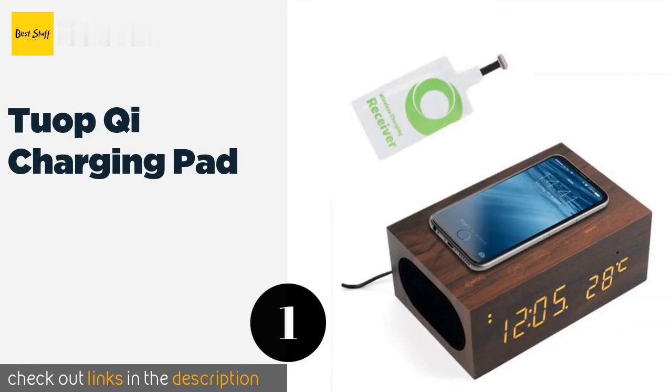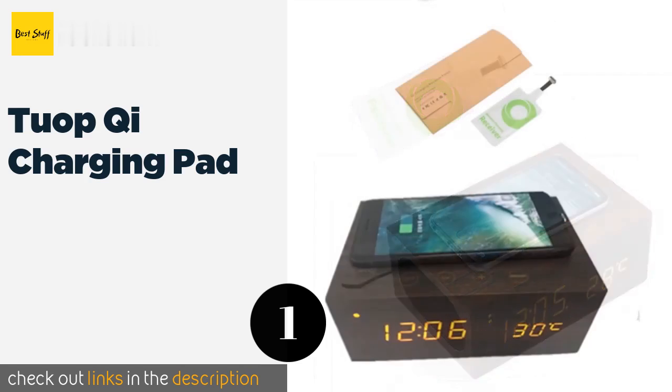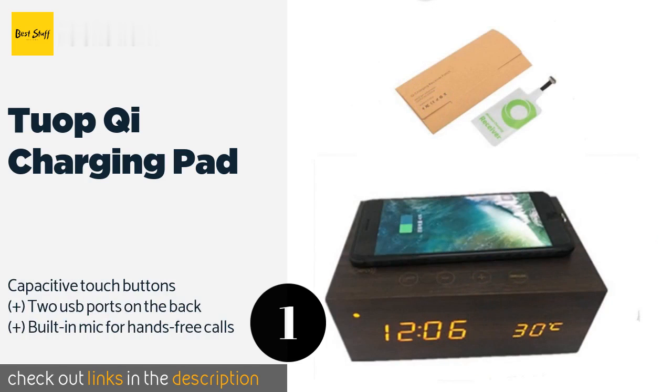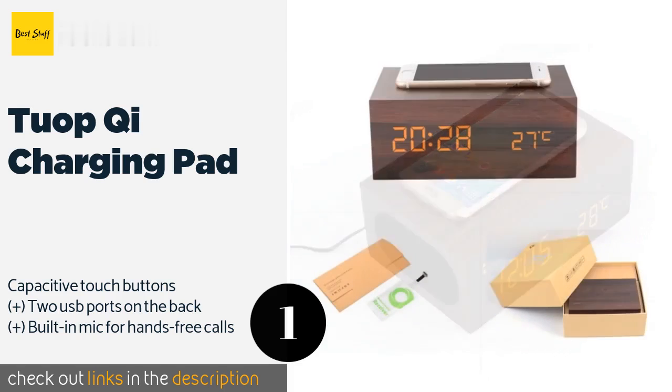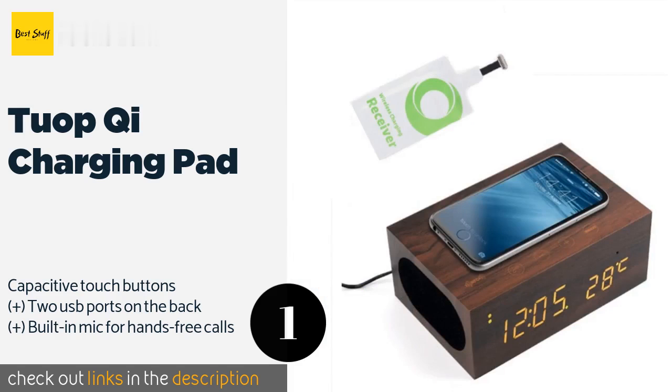The first product on our list is the Tuapchi Charging Pad. In addition to helping you get up, the Tuapchi Charging Pad can wirelessly top up your mobile device overnight, and a reliable Bluetooth connection allows you to select music from your library to use as your wake-up soundtrack. The price is approximately $73.